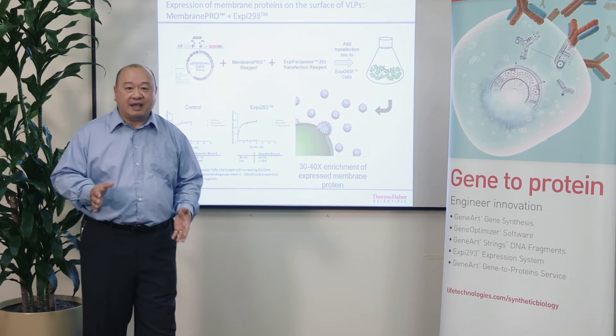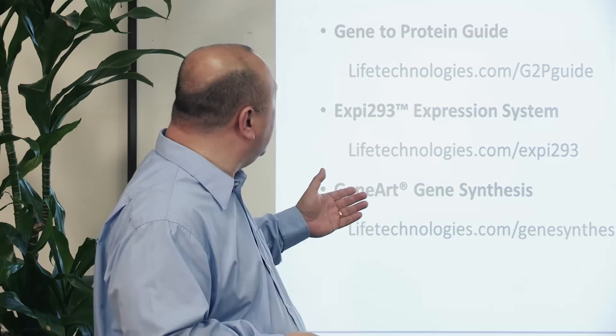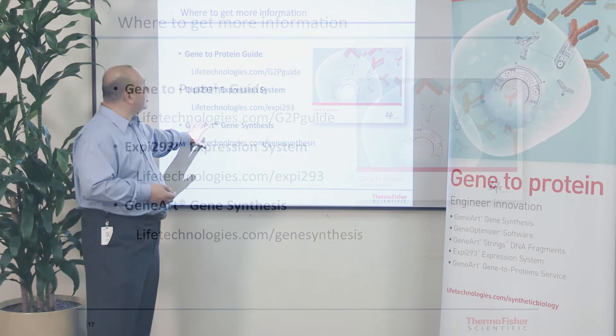I'd like to thank you for your time today and give you a flavor of some of these technologies now available to really increase your protein expression levels. If you want more information, we have a guide for everything you need to go from gene to protein, as well as information on the XB293 system and our gene optimization and gene synthesis services through GeneArt. Thank you very much for your time today.